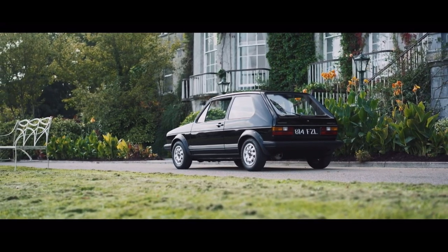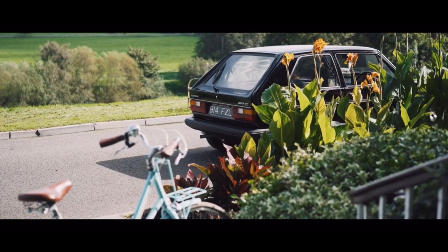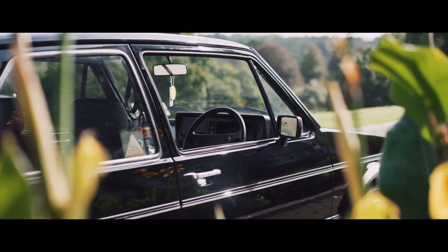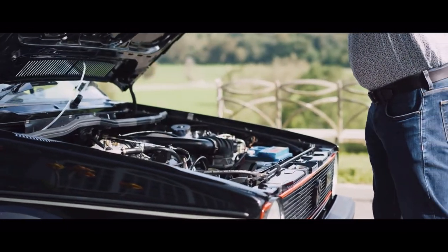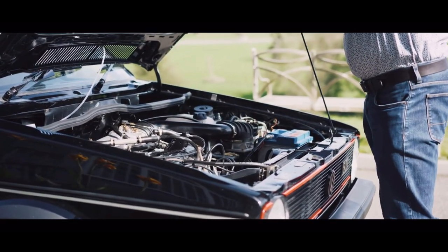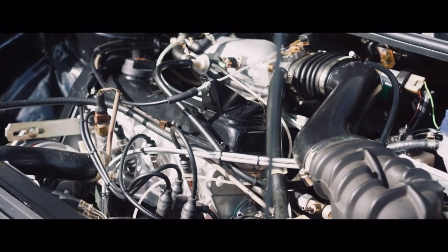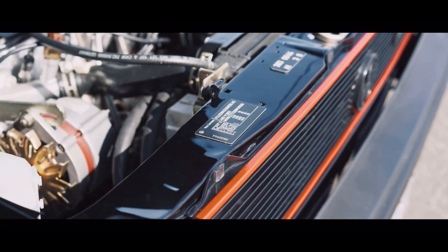The car is also incredibly easy to work on and parts aren't that expensive. Tons of these were made, so parts aren't costly. Everything is bare-bones and simple — it's a great car to learn how to wrench on. You can go to a junkyard and find one and pull parts right off it.